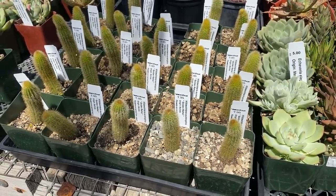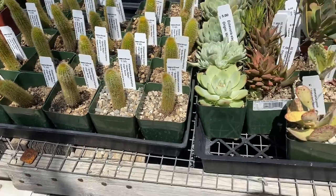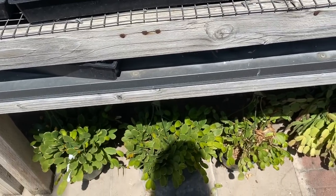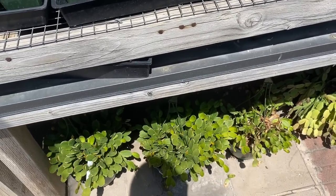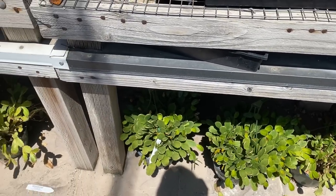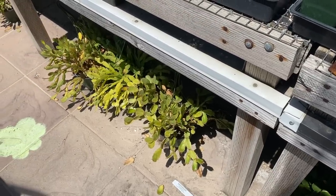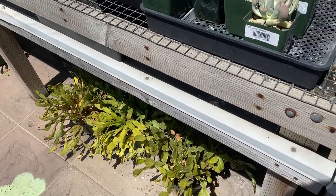These little babies — I think they're all seedling cacti. And I didn't mention, but below us there's a bunch of holiday cactus. There's some Thanksgiving, Easter, and I think even Christmas, which is the one that's kind of difficult to find.